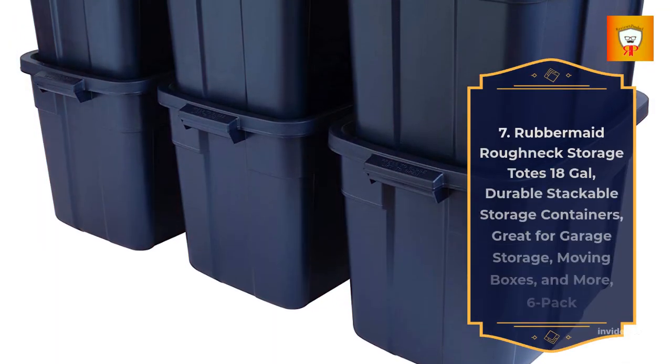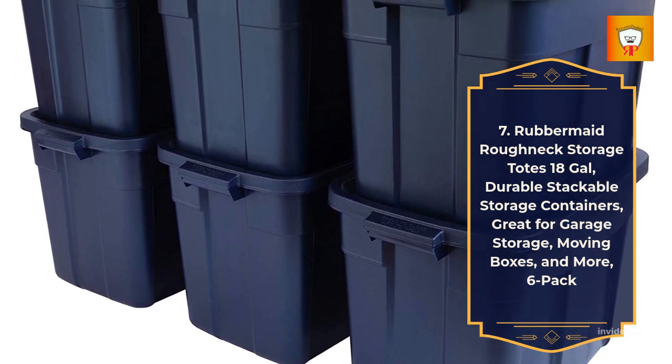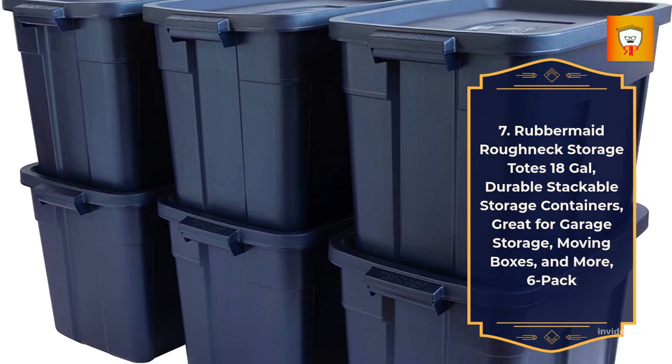7. Rubbermaid Roughneck Storage Totes 18-Gallon — Durable Stackable Storage Containers, great for Garage Storage, Moving Boxes, and more — 6-Pack.